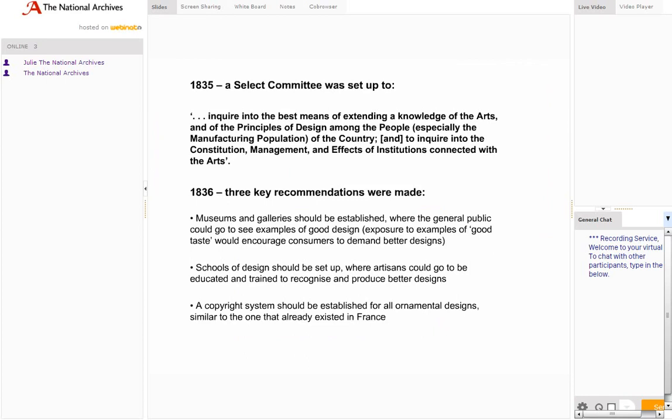In 1835 a select committee was set up to look at the reasons for the poor standard of British design. It concluded that steps needed to be taken to improve the taste of manufacturers, designers and the general public, which would have the effect of creating a demand for better design. Steps also needed to be taken to curb piracy of designs.